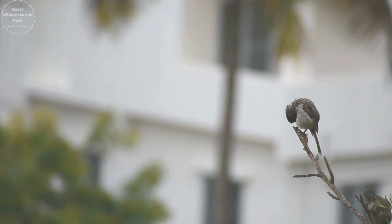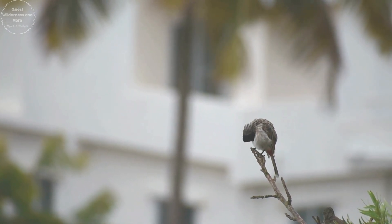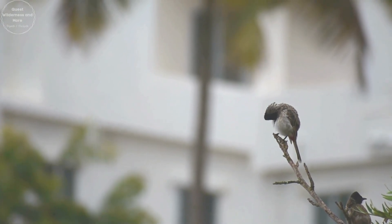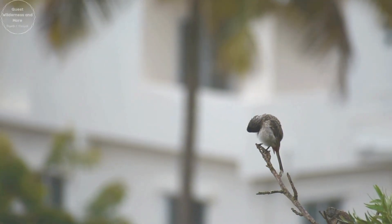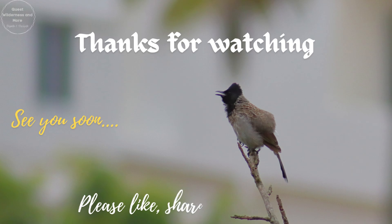This was all for today. Thank you for exploring the world of the red-vented Bulbul with us. Their beauty and song remind us of the vibrant life that surrounds us every day. If you liked this video, please like, share and subscribe to our channel. Thank you!